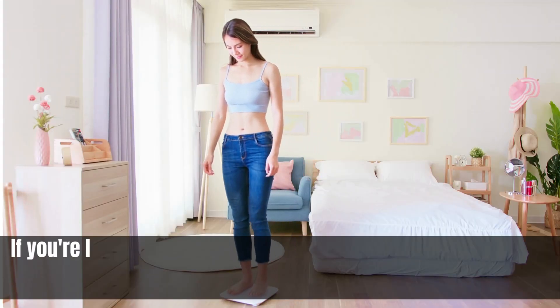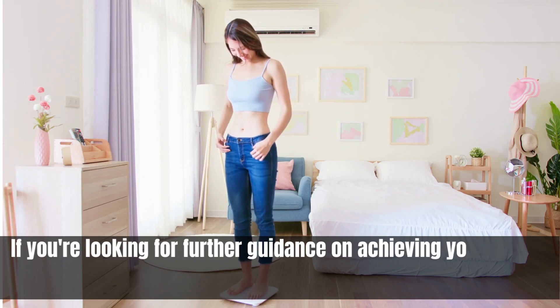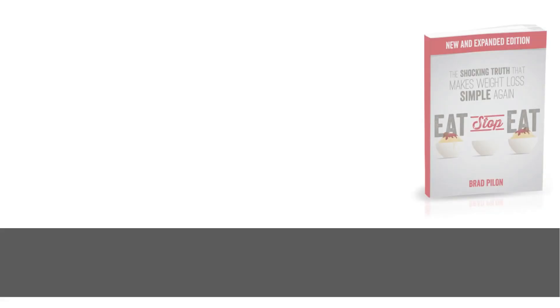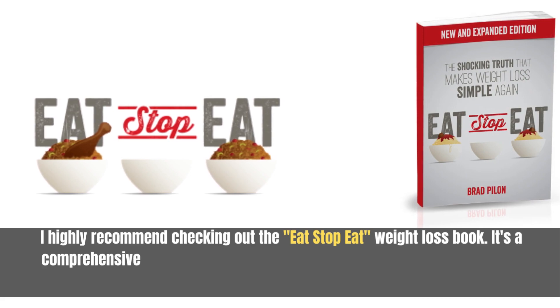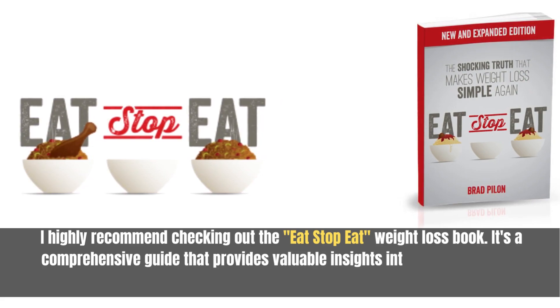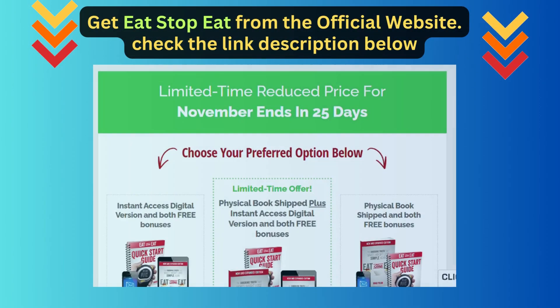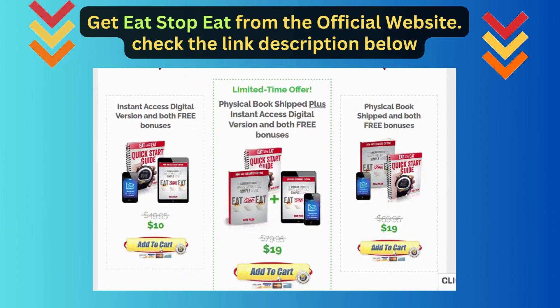And there you have it — five effective ways to tackle belly fat after breast reduction. If you're looking for further guidance on achieving your weight loss goals, I highly recommend checking out the Eat Stop Eat weight loss book. It's a comprehensive guide that provides valuable insights into effective weight management strategies and healthy eating habits. Get the Eat Stop Eat book from the official website — check the link in the description below.